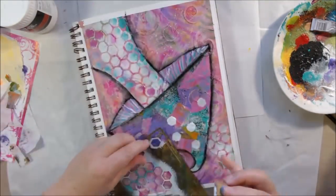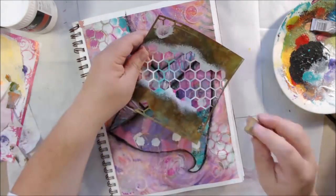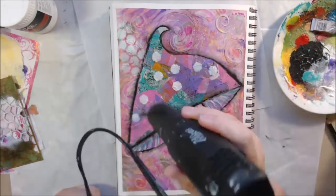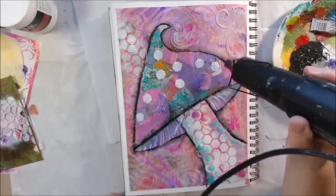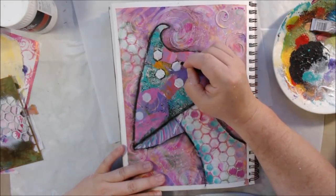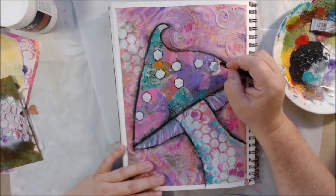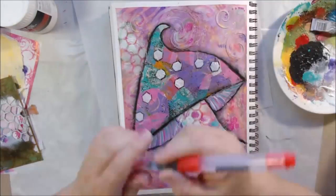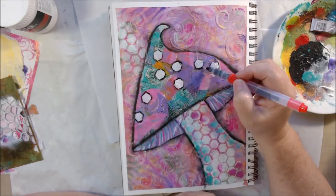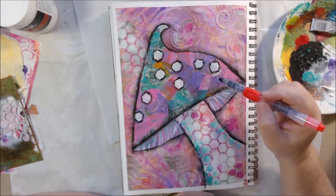I got back out the hexagon stencil and added a few white acrylic dots, since many toadstools and mushrooms have little dots on them. I then went around those with the black Stabilo All pencil. All the materials I'm using in this video I'll link with Amazon links below, so if you need something like a water brush, fan brush, or Stabilo pencil, you can use my links.